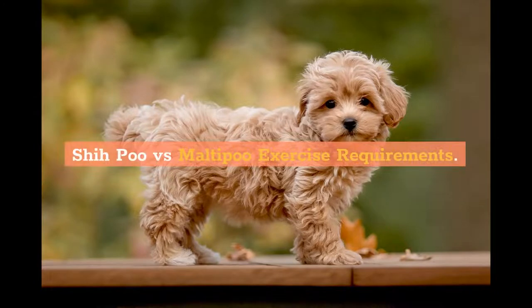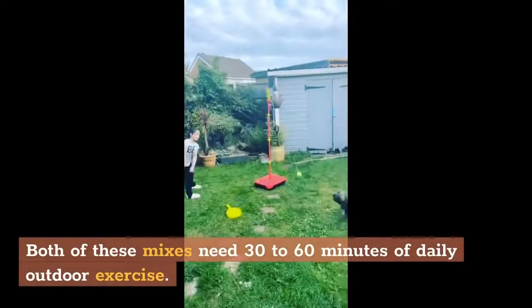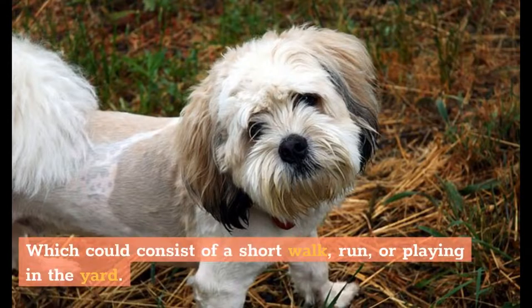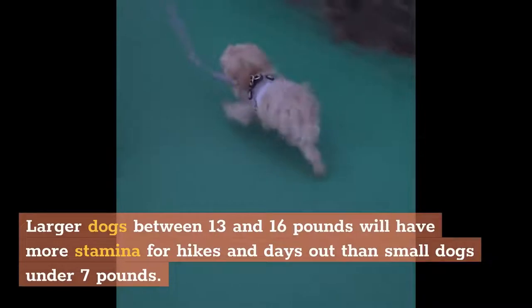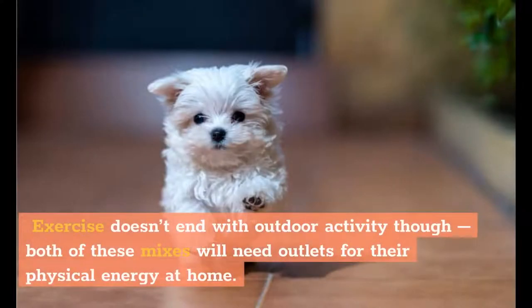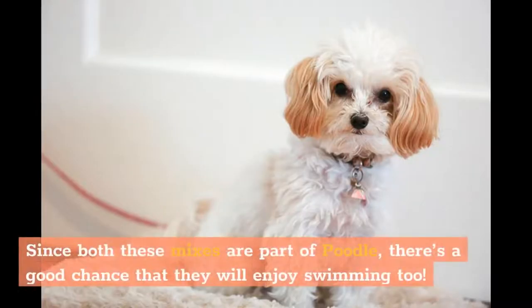Shih Poo vs. Malti-Poo exercise requirements. Even small dogs need daily exercise to stay fit and burn off energy to avoid destructive behaviors. Both of these mixes need 30–60 minutes of daily outdoor exercise, which could consist of a short walk, run, or playing in the yard. Larger dogs between 13 and 16 pounds will have more stamina for hikes than small dogs under 7 pounds. Exercise doesn't end with outdoor activity though — both of these mixes will need outlets for their physical energy at home, such as toys and training games. Since both mixes are part poodle, there's a good chance they will enjoy swimming too.